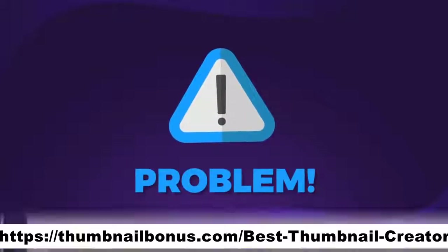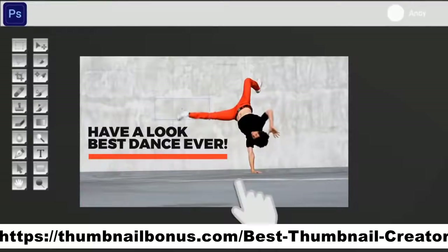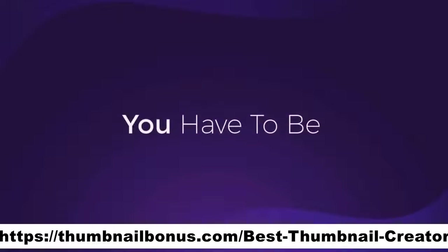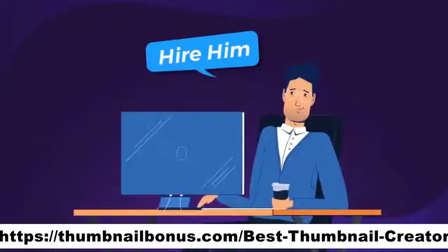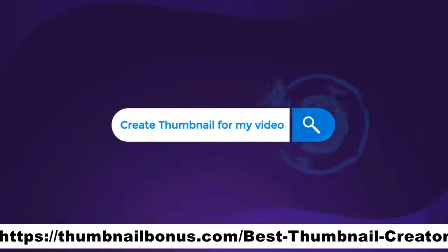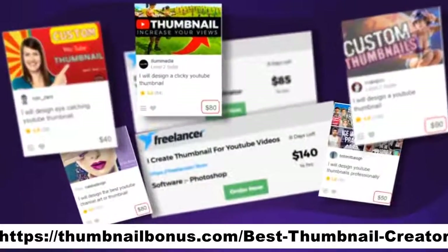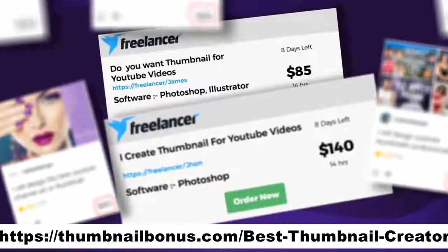The problem is that creating custom thumbnails manually is kinda tedious, and to actually create good thumbnails, you have to be an experienced designer or hire one. If you outsource the creation of a single thumbnail via sites like Freelancer or Fiverr, you will pay anywhere from $50 to $500 for a single professional thumbnail.